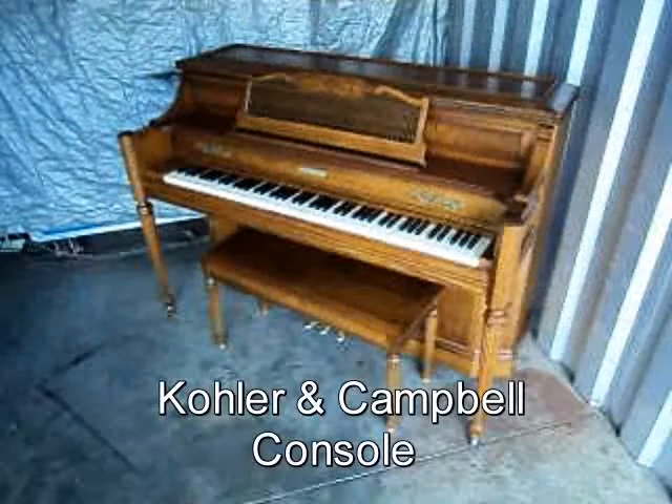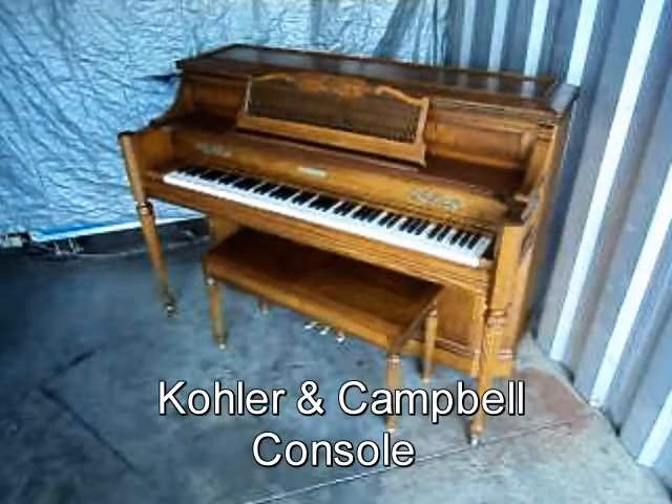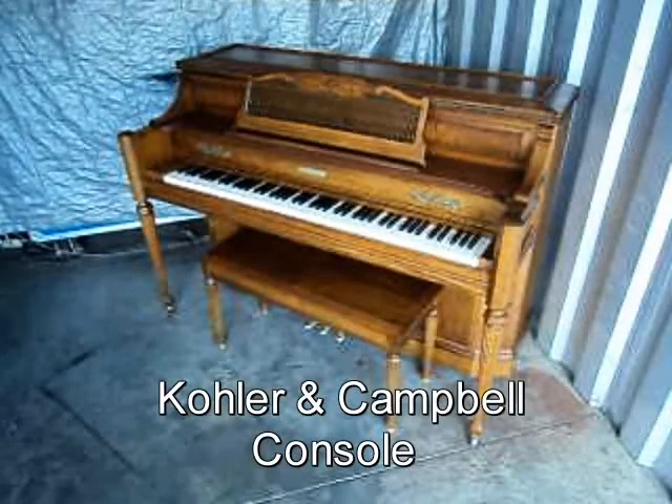Now let's take a look at some of this week's specials. Check out this beautiful Kohler & Campbell Console Piano Walnut Finish Original Matching Bench. It comes with free delivery to the first floor in New England and a free tuning.